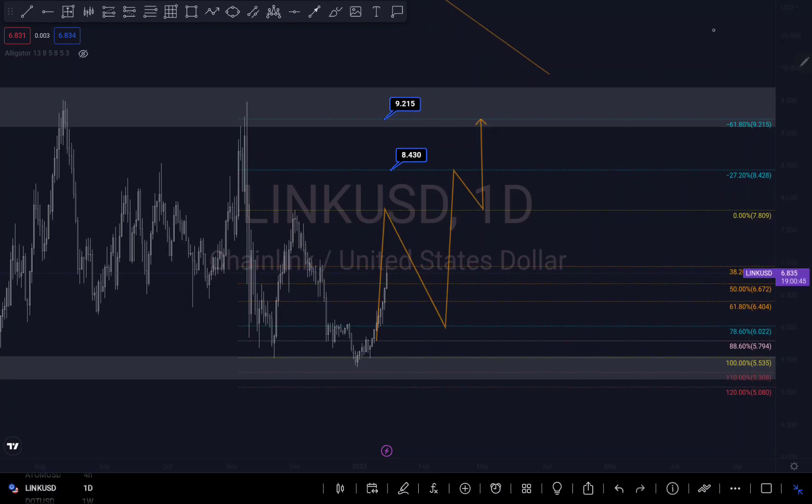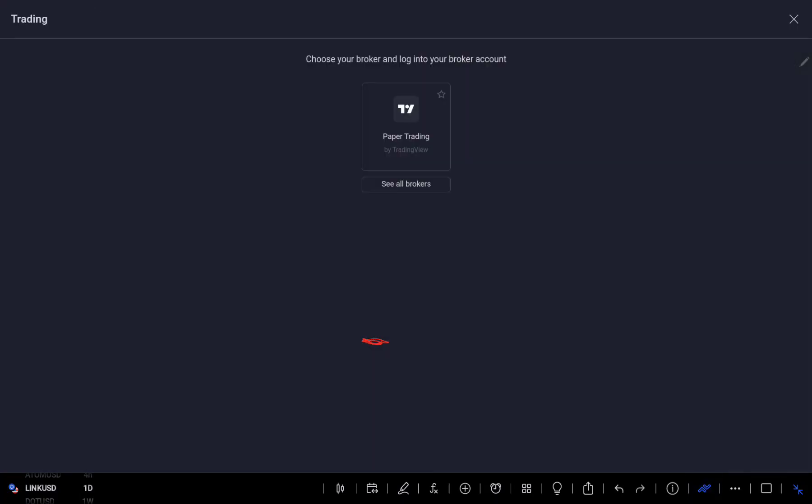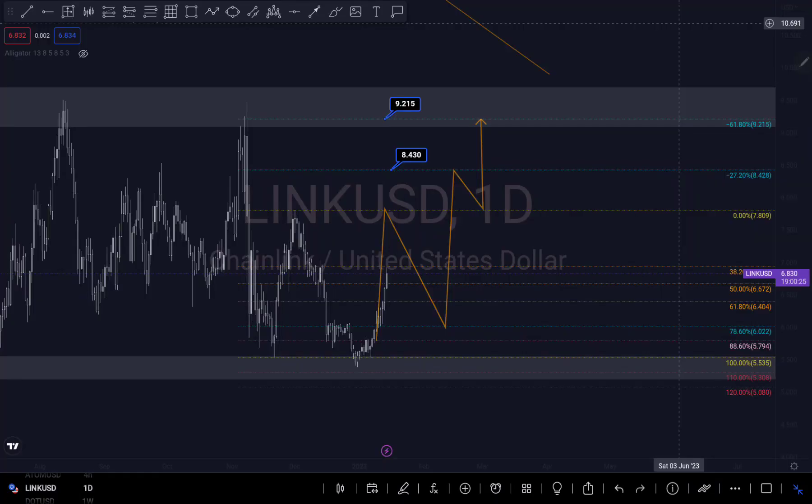My previous analysis on Chainlink was around this level right here — that's where it was. I said I was expecting a buy move, and that's why I drew this line right here. I was expecting a buy move to this target right here, and you can see it's going beautifully.